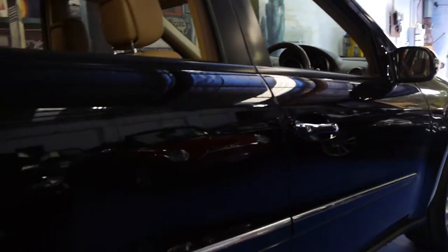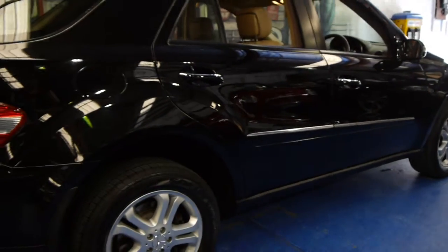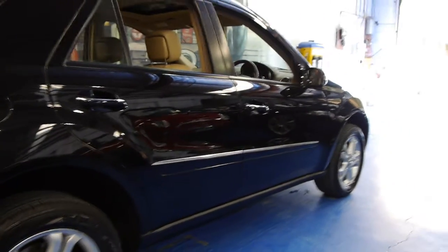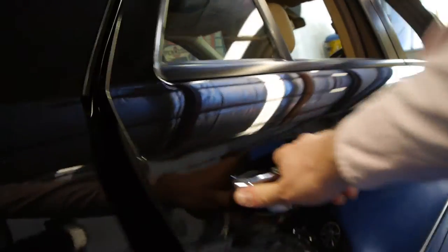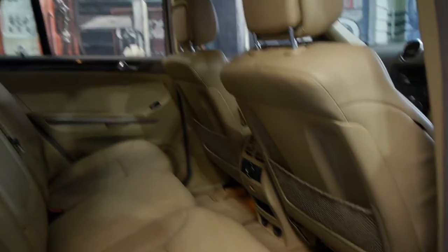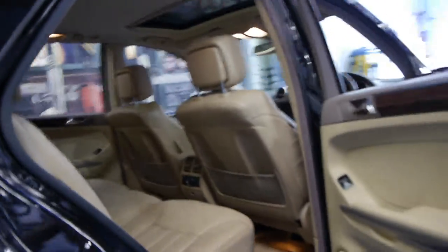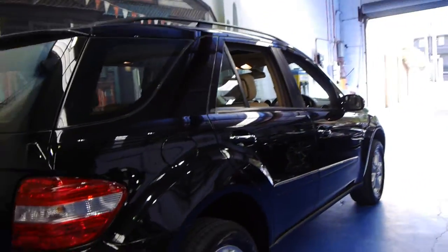It's got the original Mercedes-Benz mats. The alloy wheels, as I said earlier, are completely unmarked — I say that because a lot of these cars are used around the city and they tend to get scratched and marked. It's even got the little lights under the seats; they really do think of everything in these. It's got a very good service history as well, which is very important when buying any European car.